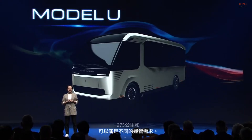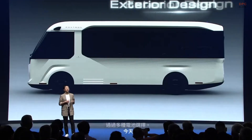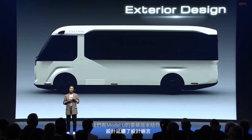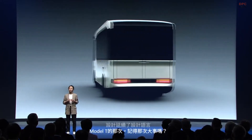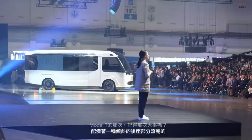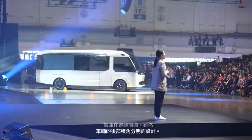Today we have a luxury version of the Model U for you. The design carries forward the design language of the Model T — remember the big one? Featuring a lean-back front end with smooth curves around the edges, while the rear of the vehicle retains an angular design that houses dual opening tailgates. A minimalistic line connecting the front and the rear defines the distinctive appearance of the Model U.